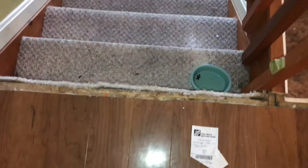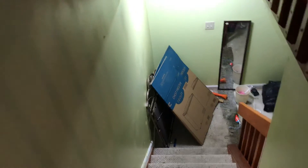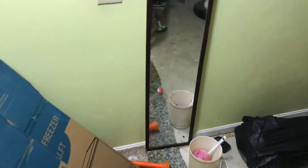Going into the basement — we'll need a transition strip here. Carpeting going down the basement is stained badly and will need to be replaced. All the carpeting smells like dog. You've got drywall damage on the walls that will need to be repaired. You're actually missing the handrail going into the basement — we'll need to put that back up.